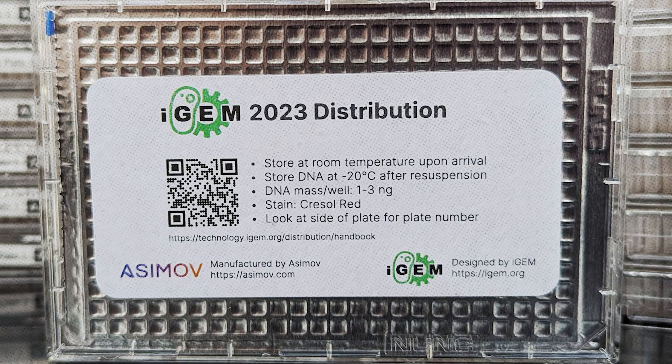With Asimov, we're able to make a kit through their best practices manufacturing, increased automation, and higher quality QC checks. This is more than iGEM was ever able to do by itself in the past. There's a lot to be excited about in this year's distribution. A lot of the chassis collections that we have in the distribution are exciting, and we're going to want to do more of that in the future.